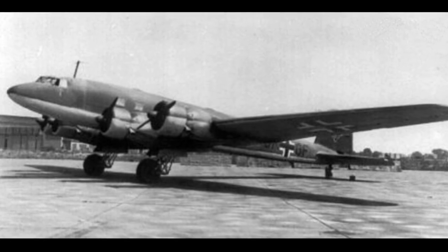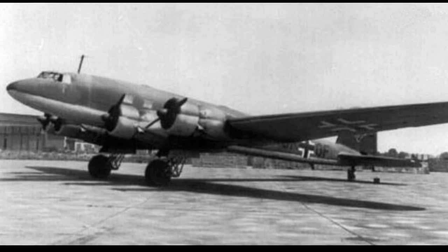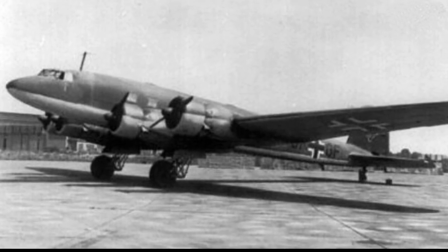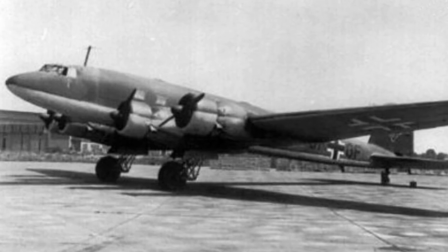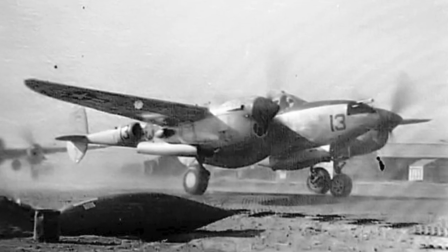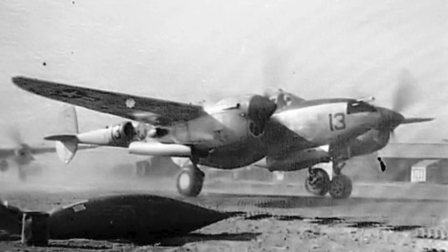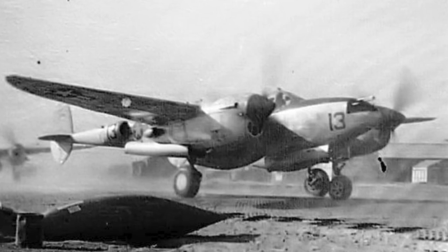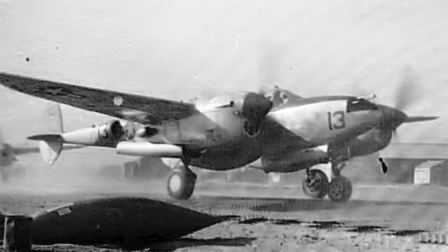In August 1942, a P-38 operating from Iceland shot down a German Focke-Wulf FW-200 Condor — the first Luftwaffe aircraft destroyed by the United States Army Air Forces. The 1st and 14th fighter groups, operating P-38s, were based in the UK, but were soon transferred to the 12th Air Force in North Africa. They were first involved in combat operations on November 11, 1942.